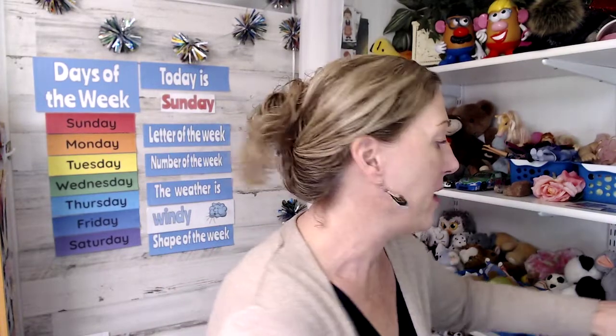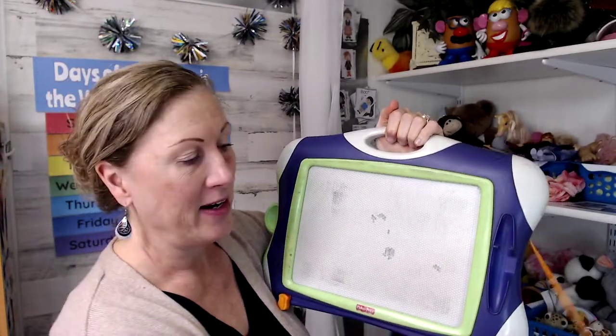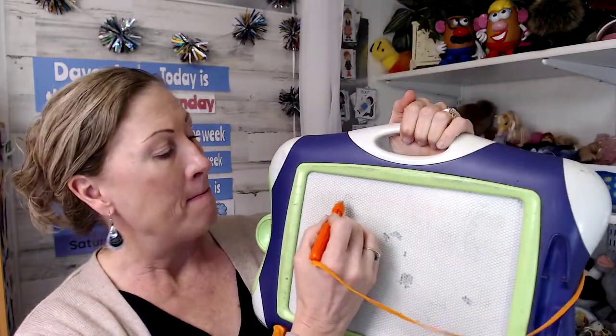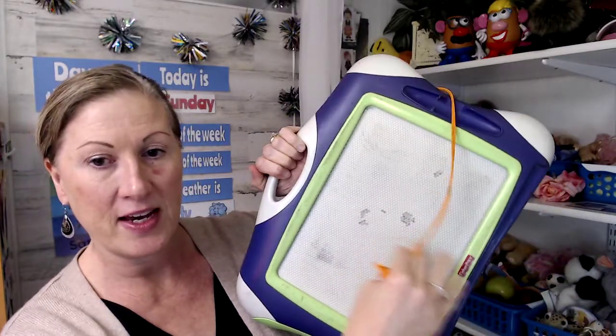If you don't have a whiteboard, a Magna Doodle will work. I have a really big Magna Doodle — this is actually my son's, and he is now in his mid-twenties, so it's very old. A Magna Doodle like this, you can draw on and then erase. They make kid-size ones that are about half this size, and that's good if you already have one of those.